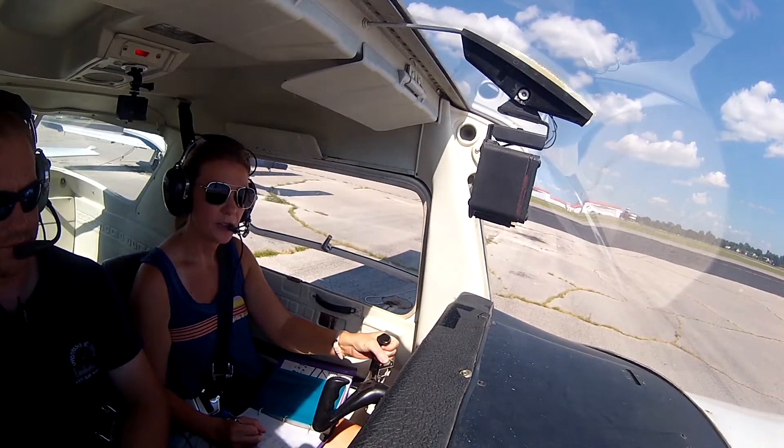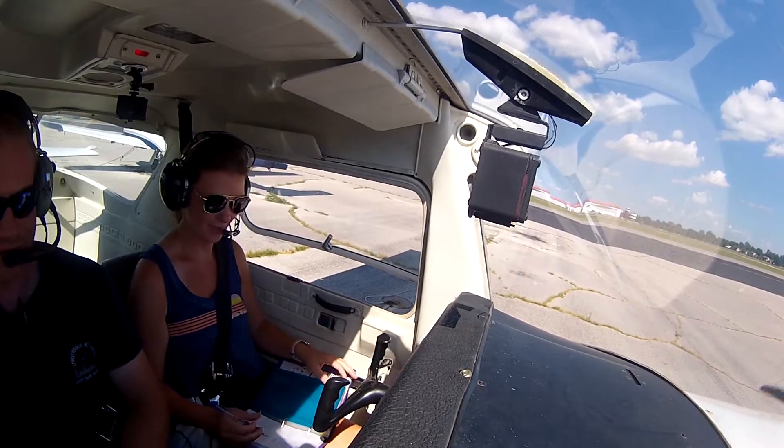19R, taxi via Alpha across from way 13, 40 Mike. Good, very good.